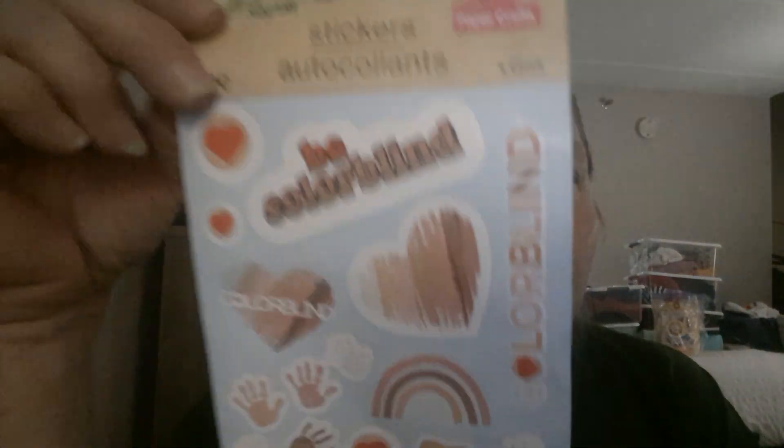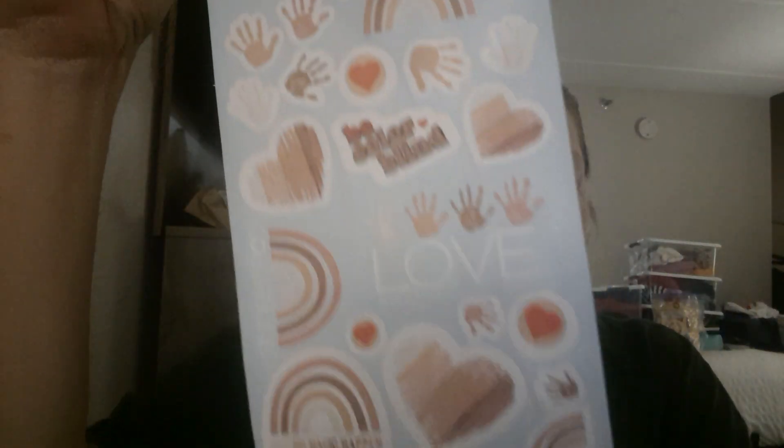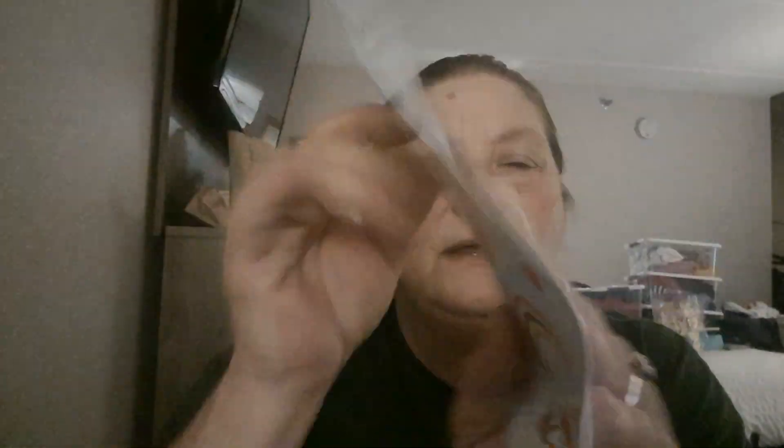And then when I was standing there, they had this rack of stickers and stuff, and this was with it. I really loved this - I'm not sure exactly what I'm going to do with it, but it just was so wonderful. There's a sticker about colorblind, about love, Making Magic Happen - just all these cute little stickers. So I picked that up.